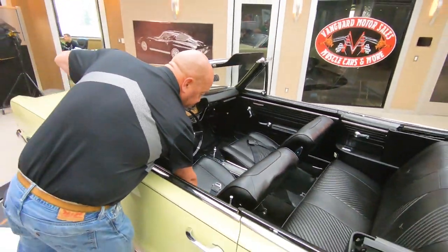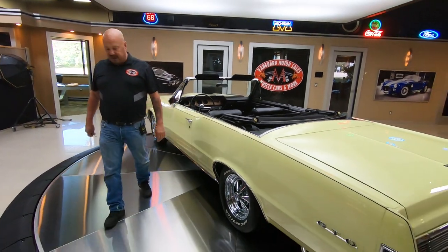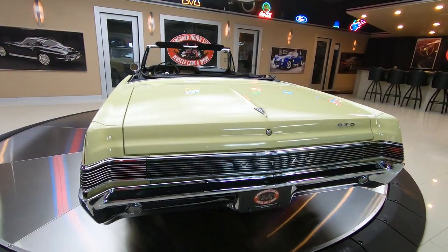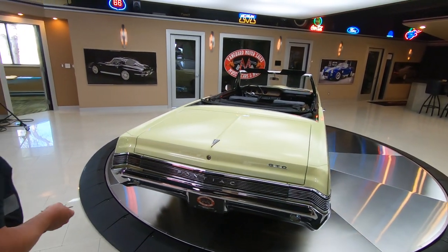Now here at Vanguard Motor Sales we don't do consignment. That means we own this car, so we've spent the time and checked it out before we bought it. Then the first thing that happens to every one of the cars here at Vanguard is they go up on the lift and get inspected so we can answer all your questions.